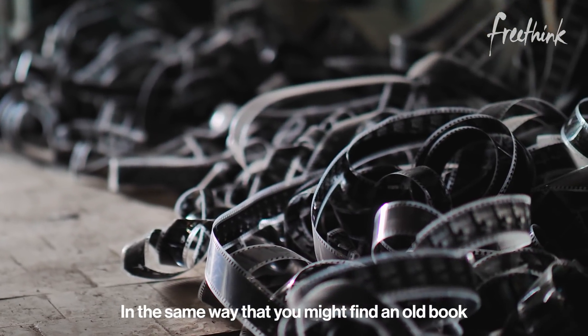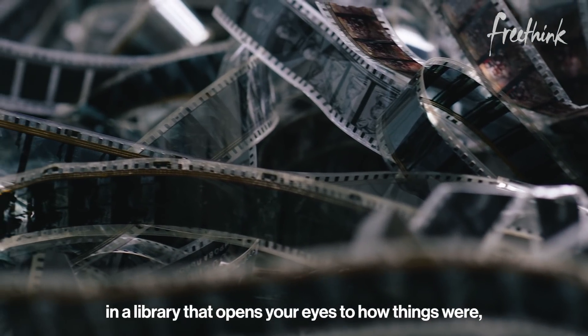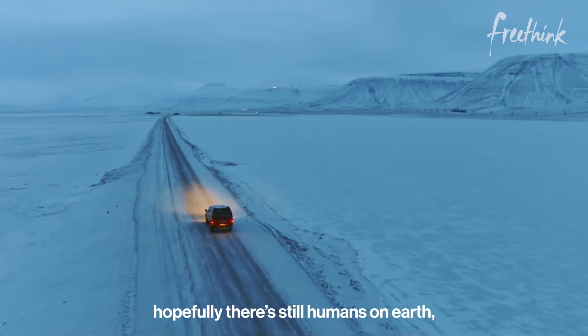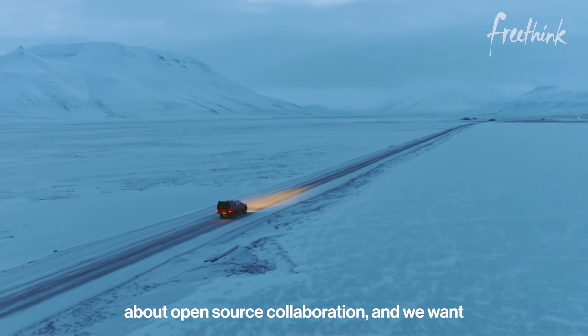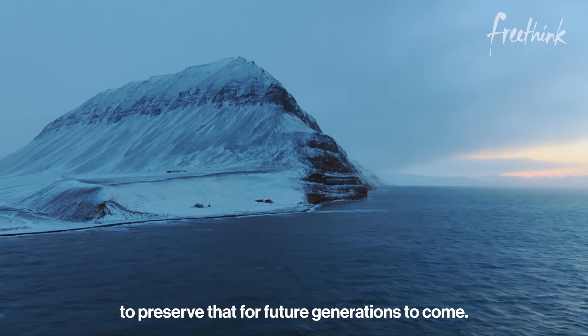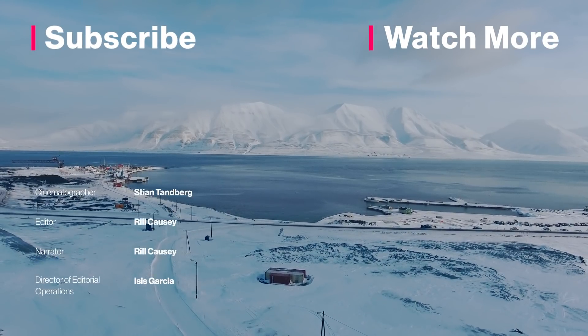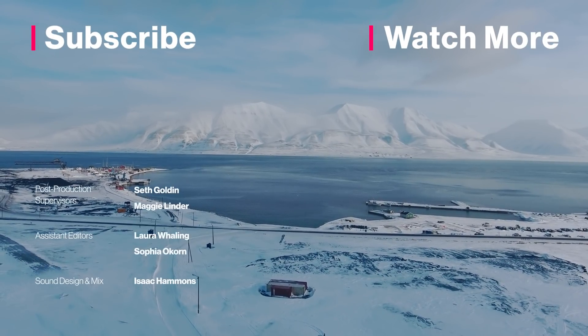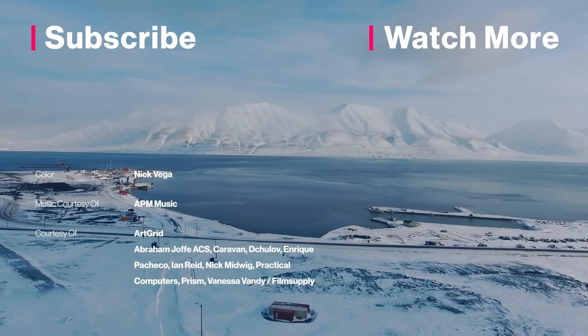In the same way that you might find an old book in a library that opens your eyes to how things were — in a thousand years, hopefully there are still humans on earth, and we want to tell them that we deeply care about open source collaboration and we want to preserve that for future generations to come. Thanks for watching this video. If you liked it, share it with a friend and check out Freethink.com for more stories of people moving the world.